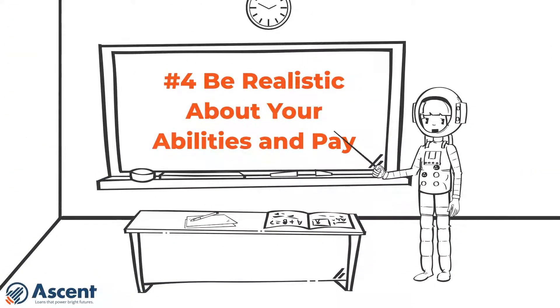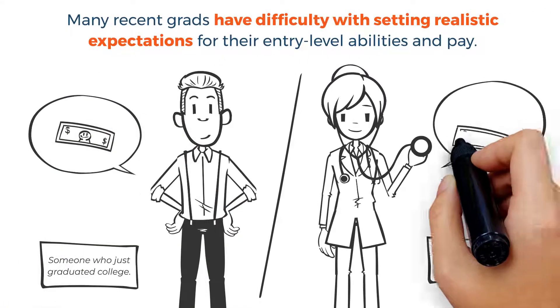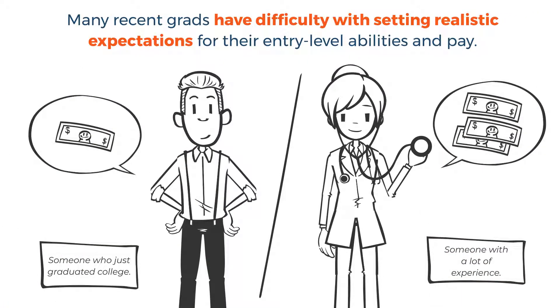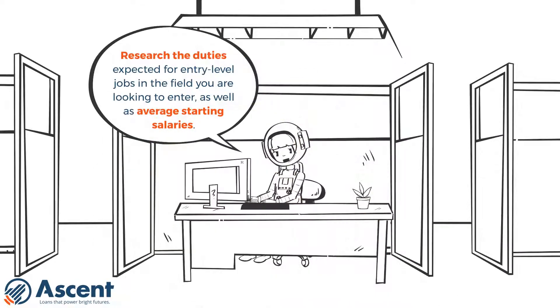Number four: be realistic about your abilities and pay. Now this might be the tough conversation. Many recent grads have difficulty with setting realistic expectations for their entry-level abilities and pay. Research the duties expected for entry-level jobs in the field you're looking to enter, as well as average starting salaries. This way you start the job hunt process with realistic expectations.